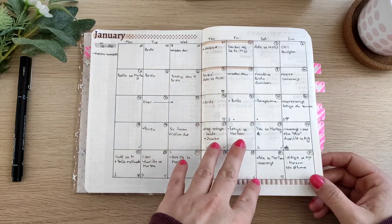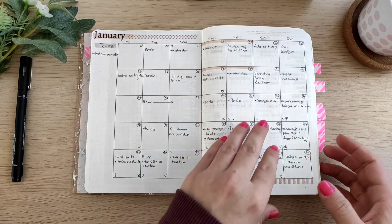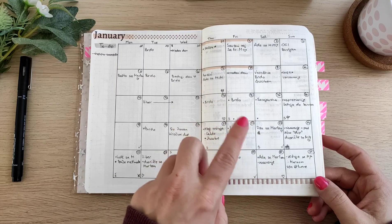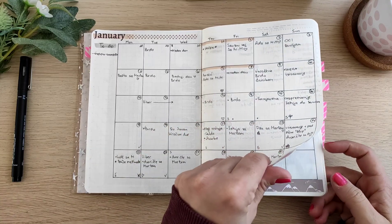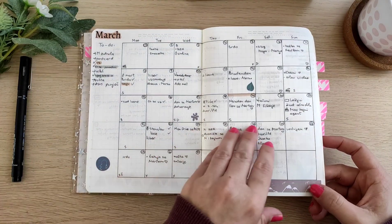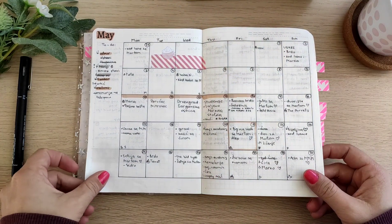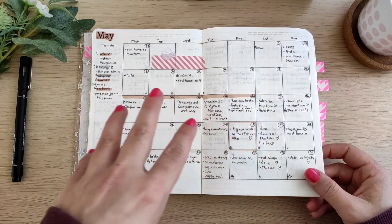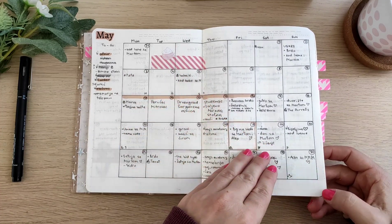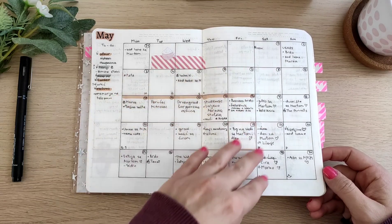I set this planner up at the beginning of 2021 and basically had all the spreads prepared except the weeklies for the last two months, November and December. That was the time when I actually changed the weekly setup. The monthlies are looking pretty much the same — basically here I would write down all the birthdays, anniversaries, events, appointments, and day-specific tasks.